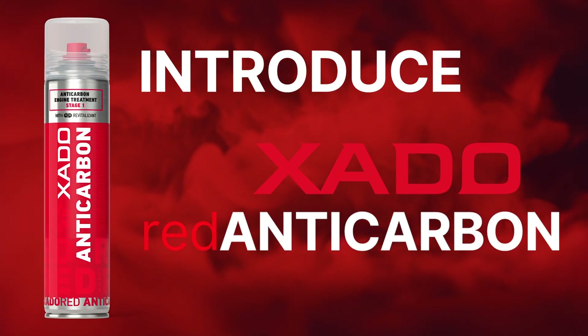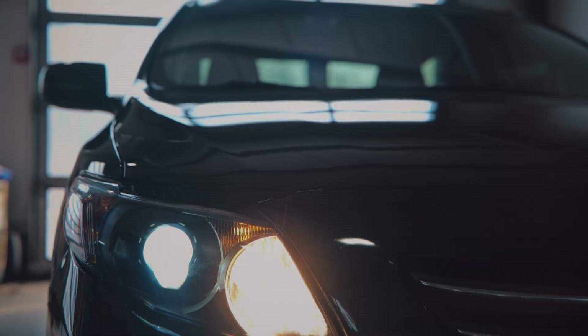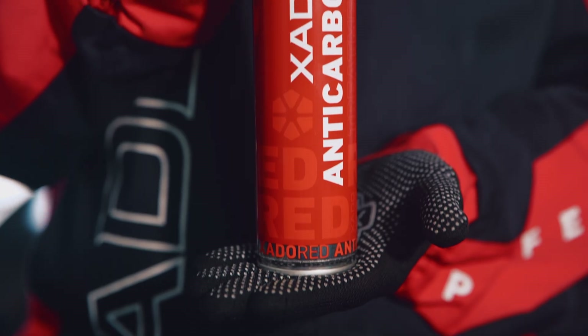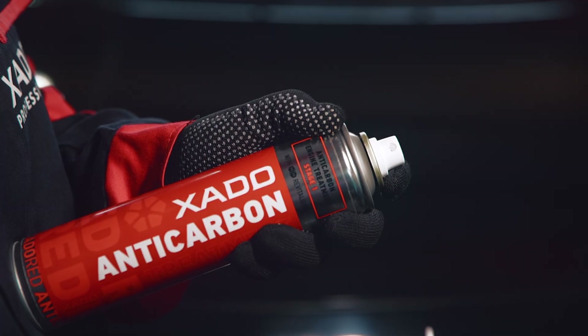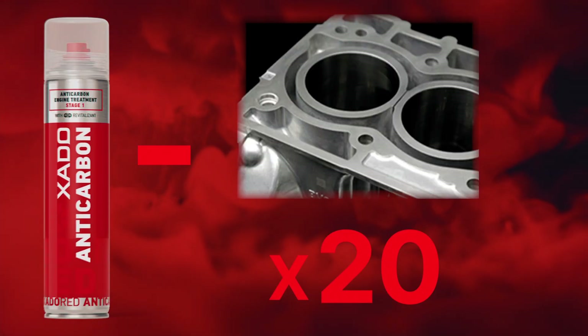Exato Red Anticarbon is a highly effective solution for decarbonizing piston rings and cylinder piston group components without disassembly. The advanced aerosol formula ensures even spray distribution, penetrating hard-to-reach areas where other cleaners fail. Thanks to its cost-effective application, a single aerosol is enough to treat up to 20 cylinders.